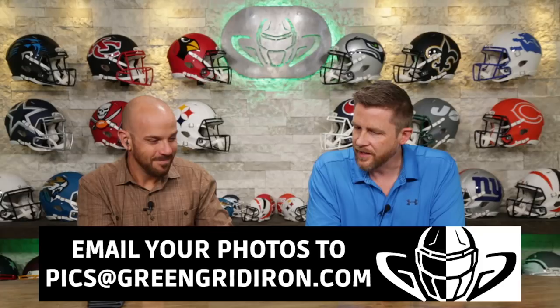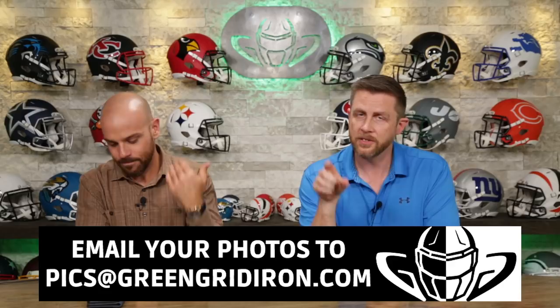I was put on the spot because we're running out of time. Go take a picture and send it in — PICS at GreenGridiron.com. Like, subscribe, click the notification bell below if you want to see more videos like this. Until next time, cheers.